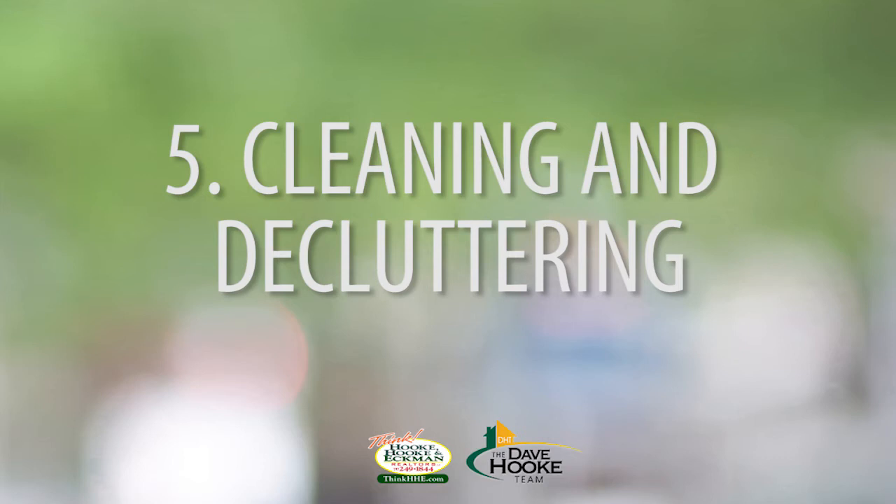Point number five is cleaning and decluttering. I can't say enough about this. If you don't do any of the other things, make sure that you do a thorough cleaning of your house and go through and declutter it. We all live in our homes and have useful conveniences on every open space. Go over your countertops, end tables, and nightstands — take off all the magazines, take down the personal pictures, and declutter your home. Put them in boxes and put them in storage. You're going to have to do it anyway after you sell the home, so why not do it now when it can make your home look bigger and cleaner to buyers comparing it to other properties on the market.